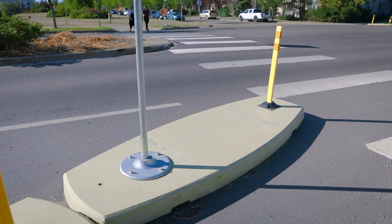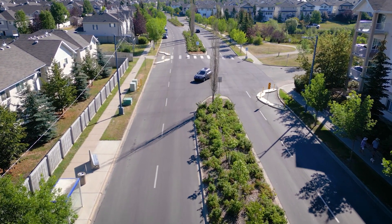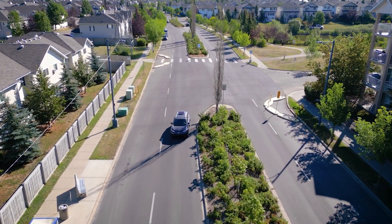With these curb extensions, people crossing only have to cross a few lanes of traffic. They will also help drivers see people crossing from further away.